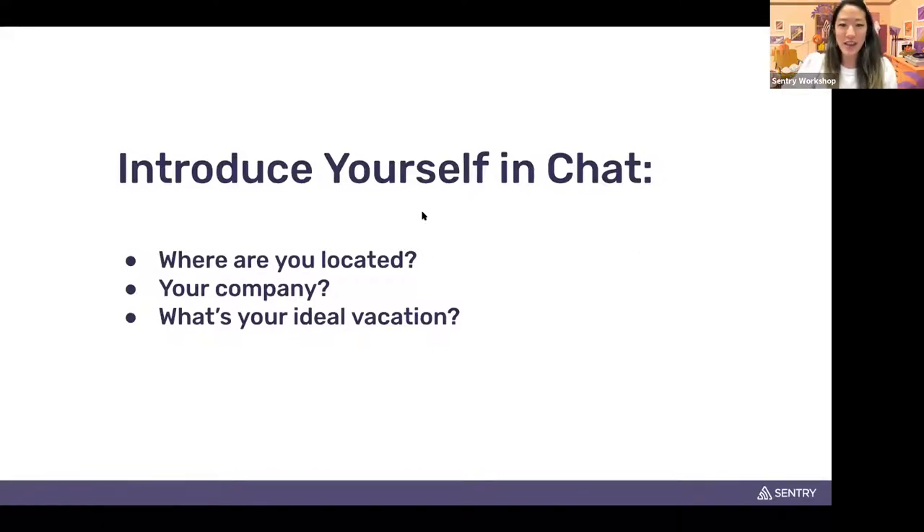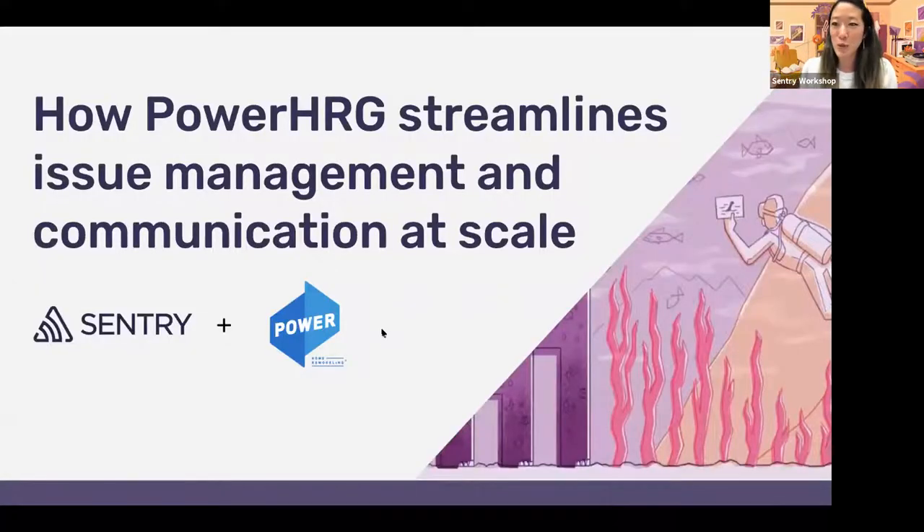All right, let's get started. My name is Dorothy. I work at Sentry as an events manager, and I'm really excited to share our story today with Power HRG — how they streamline issue management and communication at scale.